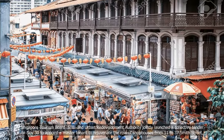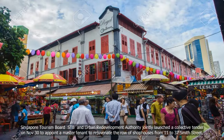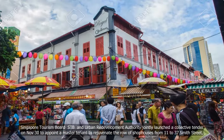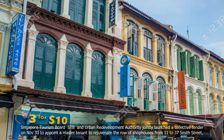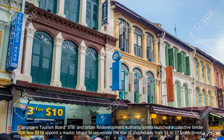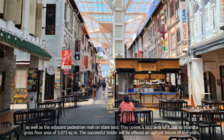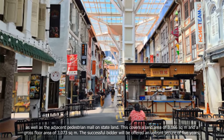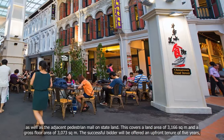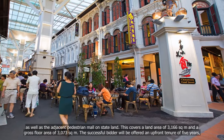The Singapore Land Authority (SLA), Singapore Tourism Board (STB), and Urban Redevelopment Authority jointly launched a collective tender on November 30 to appoint a master tenant to rejuvenate the row of shophouses from 11 to 37 Smith Street, as well as the adjacent pedestrian mall on state land. This covers a land area of 3,166 SQM and a gross floor area of 3,073 SQM.